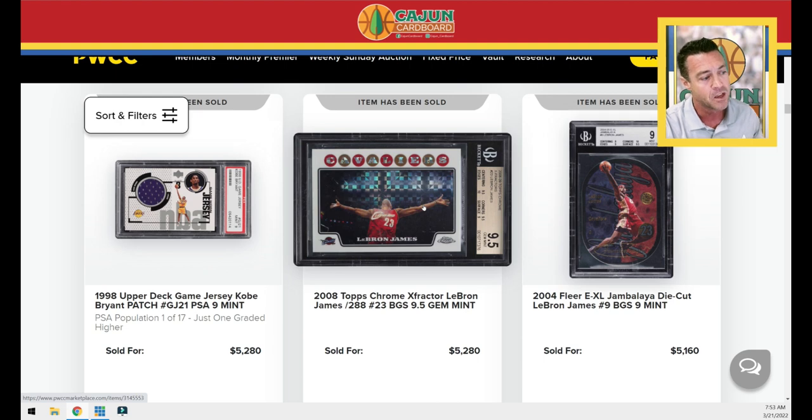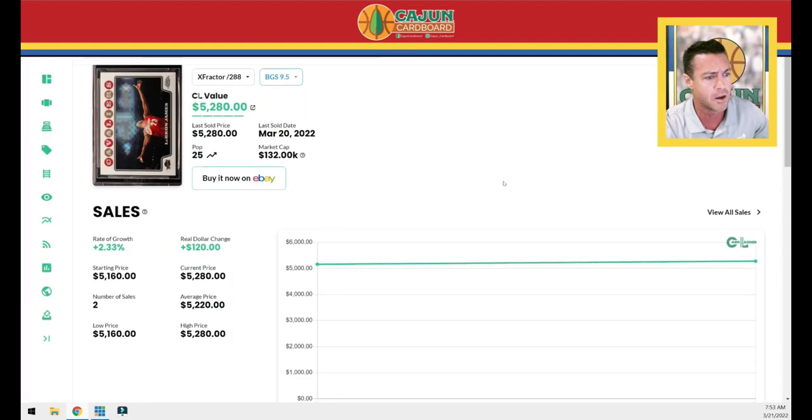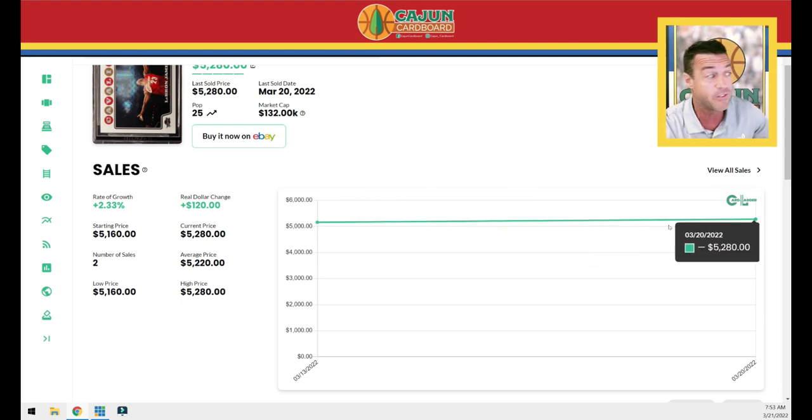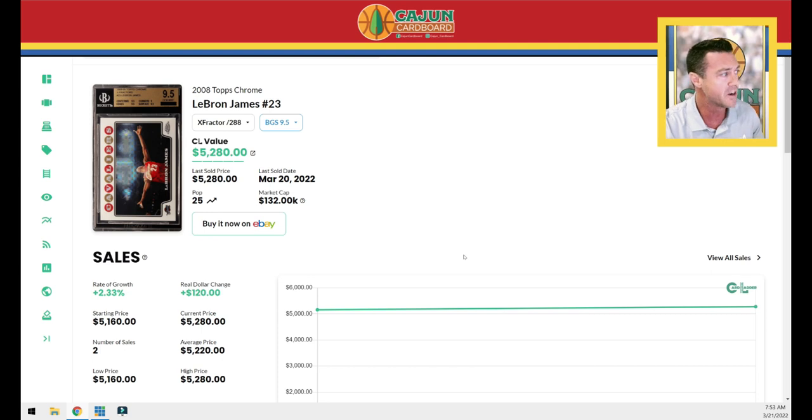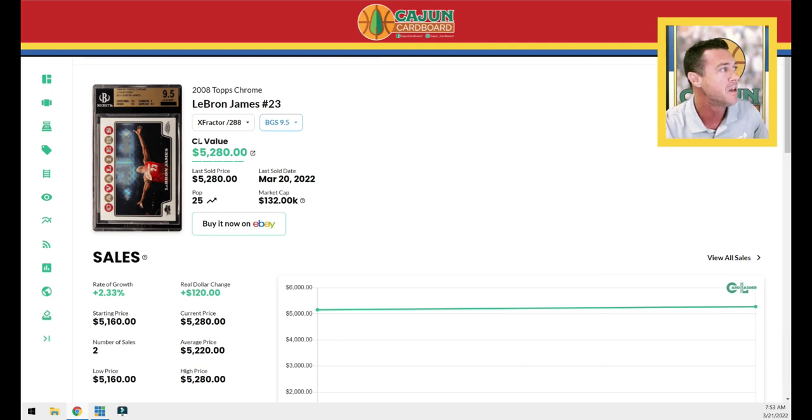And here we are with that Chalk Toss — the BGS 9.5 Chalk Toss refractor sold for about half as much as the Kobe/LeBron card. I personally am a Chalk Toss guy — I would rather have this card. I don't know why the Kobe card was double; I guess the theory is it's got both Kobe and LeBron on it. But give me the card with LeBron's name on the label, because his cards are more in demand for me. Looking at Card Ladder — right on the number, $5,160 last sale, $5,280, one of the very rare occurrences lately where a LeBron card actually went up in value — it's up two percent.